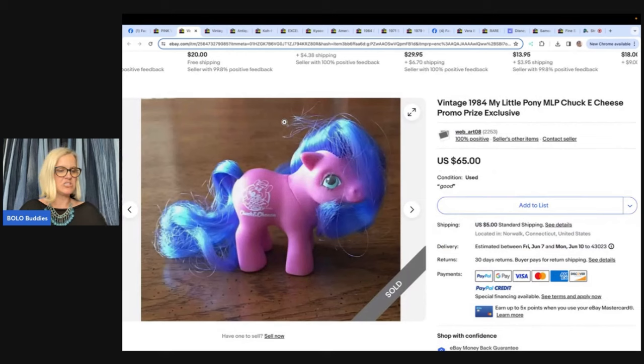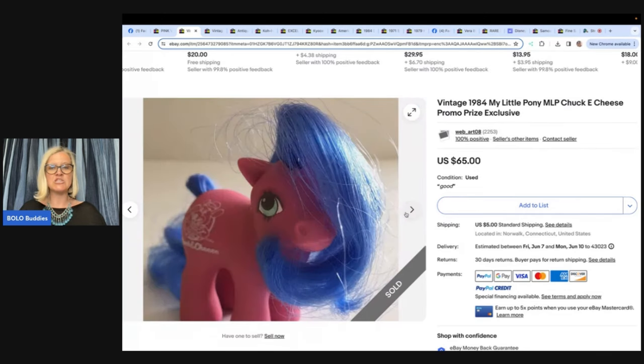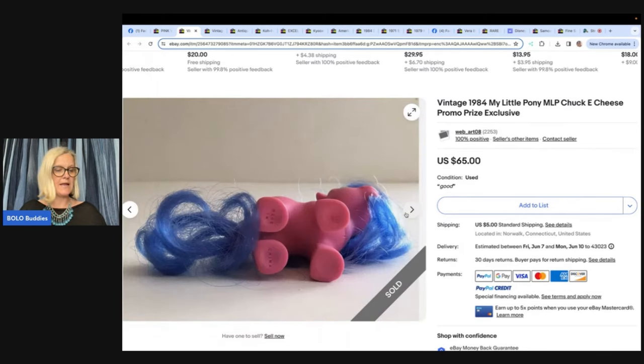Shout out to Courtney for mentioning that Chuck E. Cheese items are a thing. This seller bought a baggie of My Little Pony toys for $5 at a yard sale from a woman selling her 80s toys. Got the full asking price of $65, and has made $145 from the bag so far. It's a vintage 1984 My Little Pony MLP Chuck E. Cheese promo prize exclusive — didn't even know such a thing existed! If you see Chuck E. Cheese items, look them up.